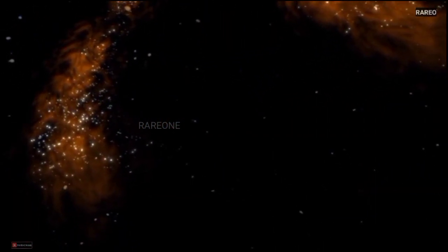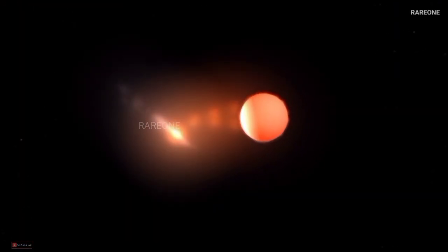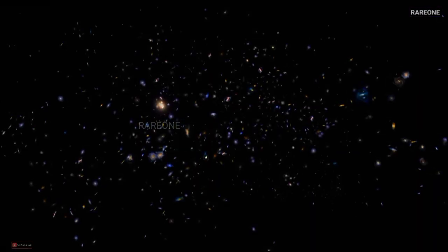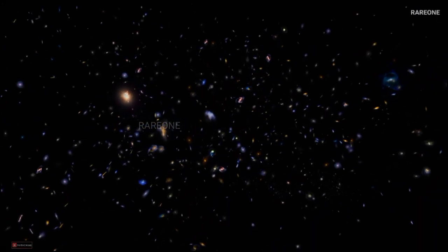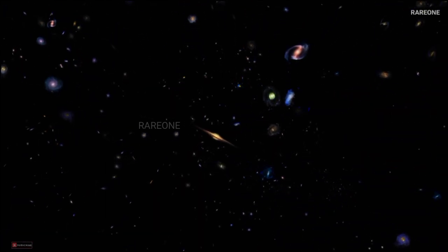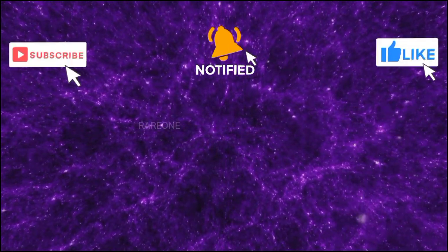And remember, this is just a glimpse of what's out there. The universe is filled with galaxies, each a world unto itself. So next time you look up at the stars, remember the vastness of the cosmos and all the mysteries it holds. Who knows what other wonders are waiting to be uncovered? The journey of discovery never ends — the universe is full of surprises, and we're just beginning to scratch the surface. Leave a comment below with your favorite galaxy from today's lineup, or if there's another topic you'd love us to explore. And if you're new here, make sure to subscribe to RareOne for more incredible deep space discoveries and cosmic mysteries. See you next time.